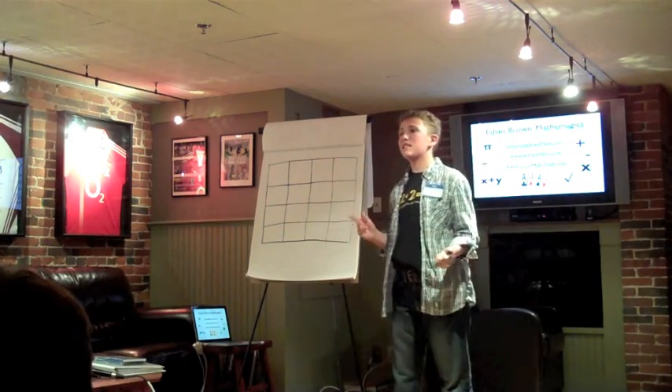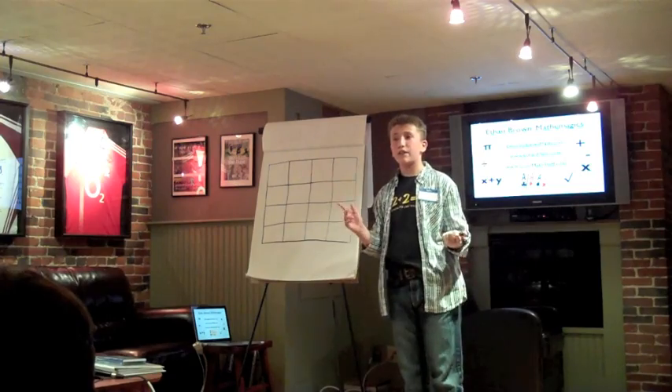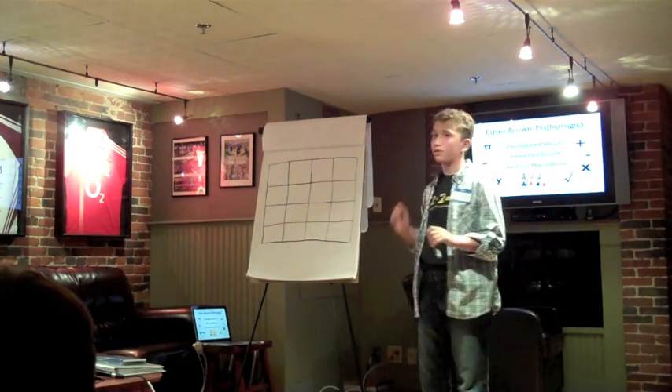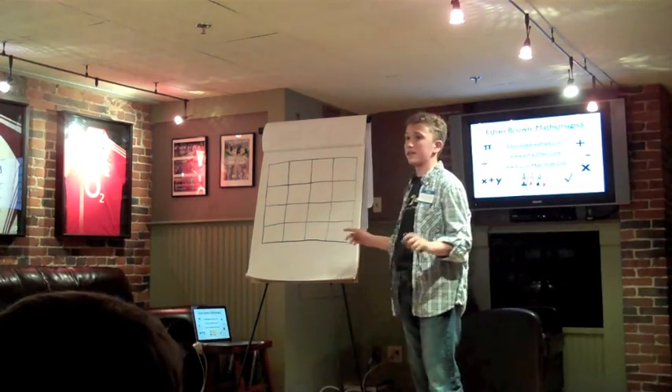I have audience volunteers giving me numbers to start with. Next, I have to figure out what number I can make the magic square add up to. Finally, I try to fill in the magic square before my show runs out of time.